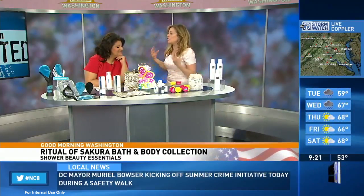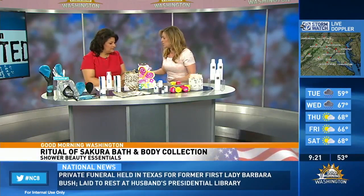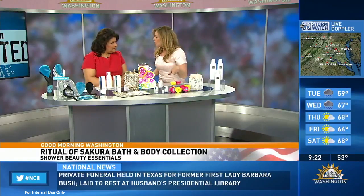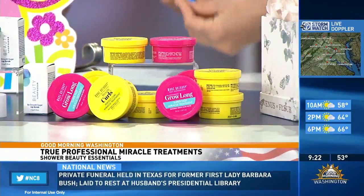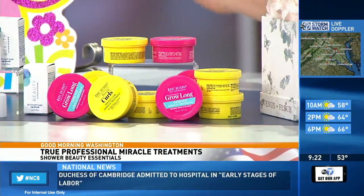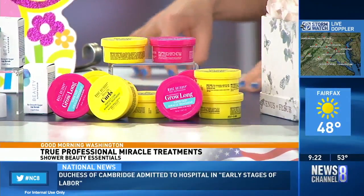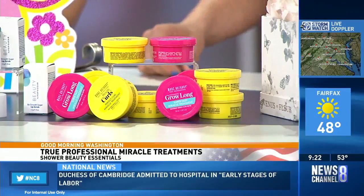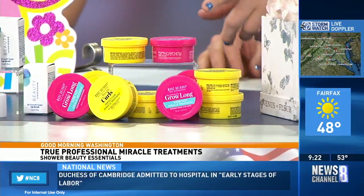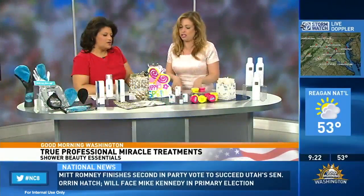Moving on for our stressed tresses. Mark Anthony has a Strictly Curls and a Grow Long deep conditioning treatment — miracle treatments. They're super tiny, so easy to throw in your bag on the go. Their Grow Long miracle treatment is really going to enhance the elasticity of your hair. Their curling treatment is great if you want to defrizz and deeply moisturize your hair. You can do it from root to ends, and they're easy to rinse out. The best part is they're $2.99 at drugstores nationwide for every hair type.